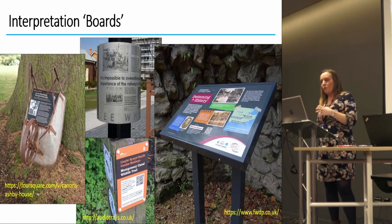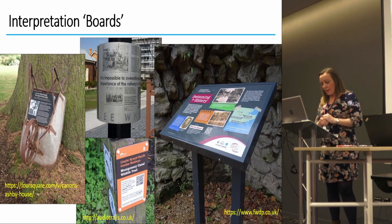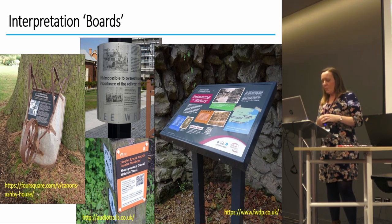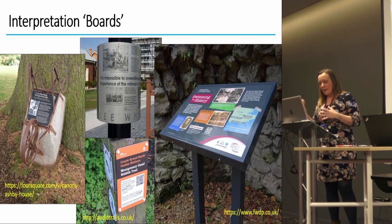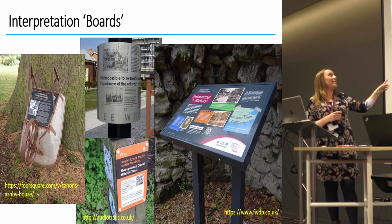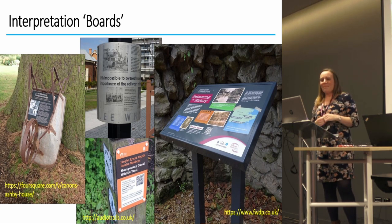More and more, interpretation boards focus on the stories of the place and the people who lived or worked there, so the days of a yellowing weathered old board with an artist's impression and some historical facts are thankfully coming to an end. Sarah Newsome has some great examples from Dunstable of this as well. I particularly love a wheelbarrow with an interpretation board — I think that's brilliant.